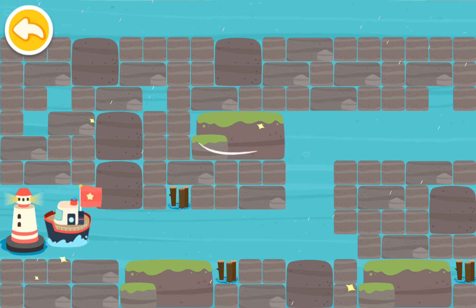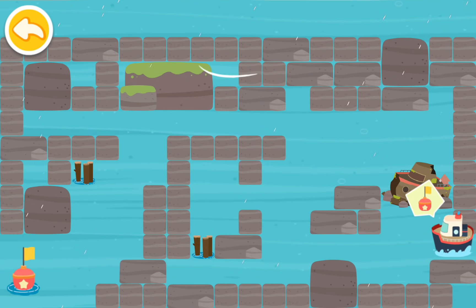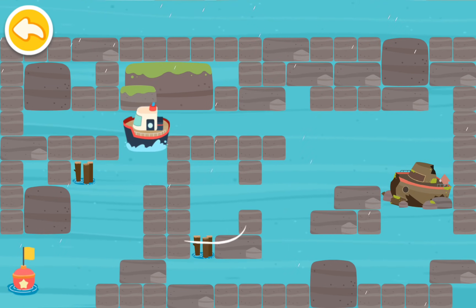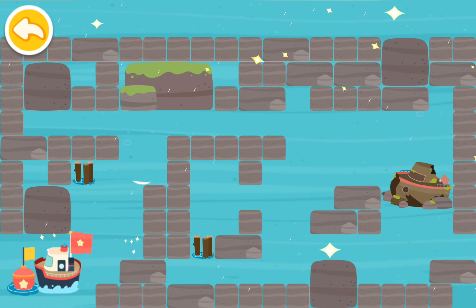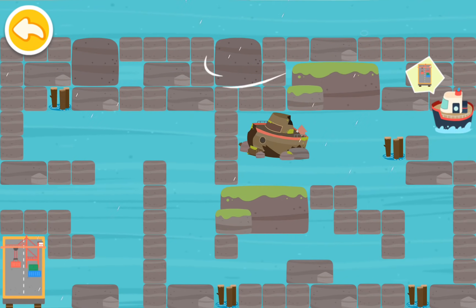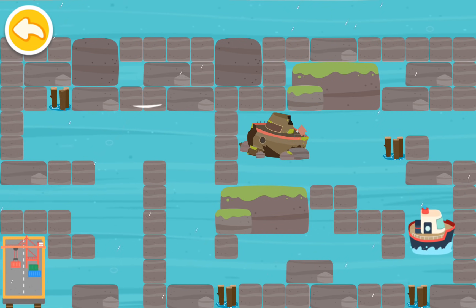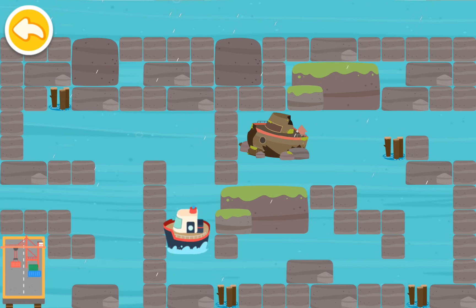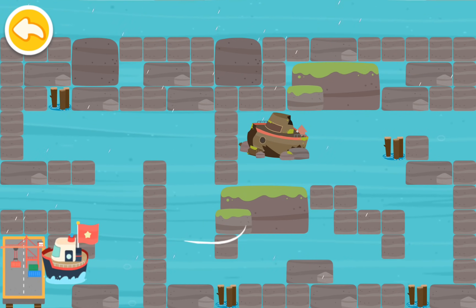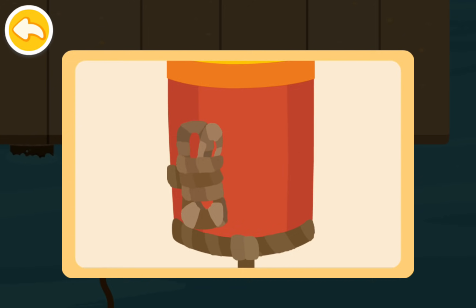Go this way! Go to the buoy, and you'll find the safe harbor. Great, keep going. Look, there's a safe harbor. Go there to shelter from the hurricane. Finally, we've found a safe harbor. It is safe to moor the boat here. Secure the boat with a rope so it won't be blown away by the hurricane.